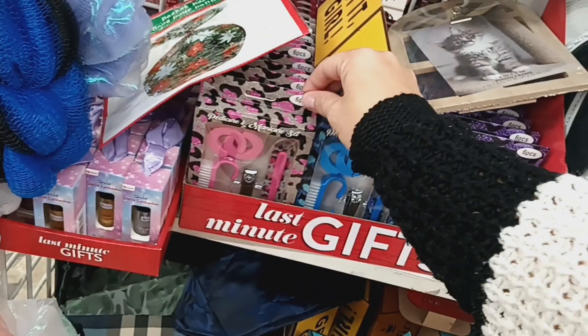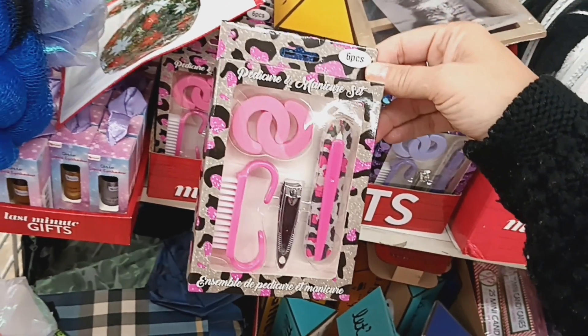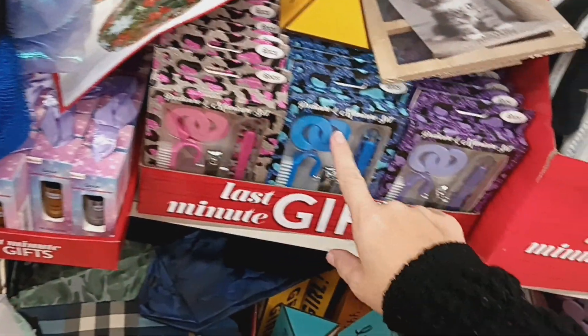They brought these back out. These are pedicure and manicure sets. It's a six piece and it comes in pink, blue, and purple.